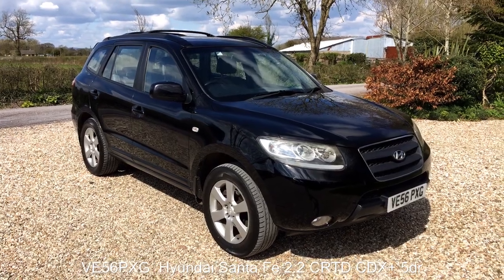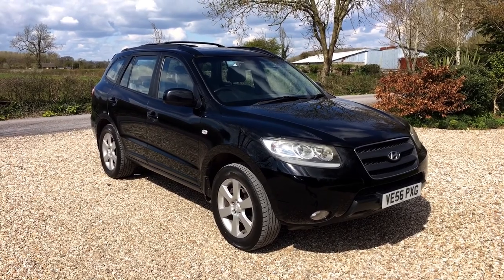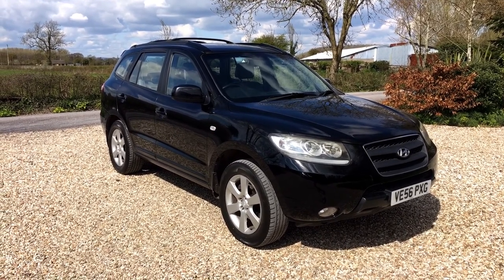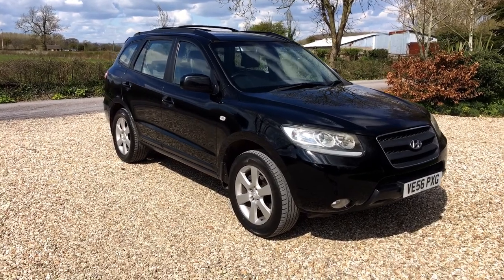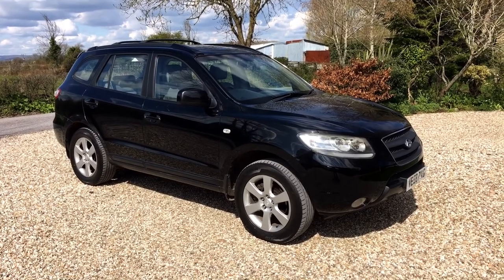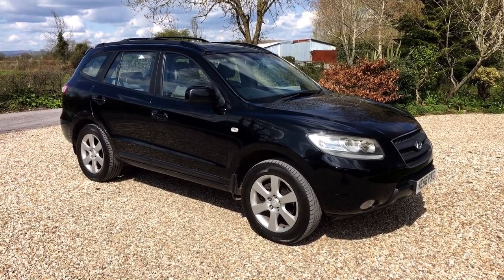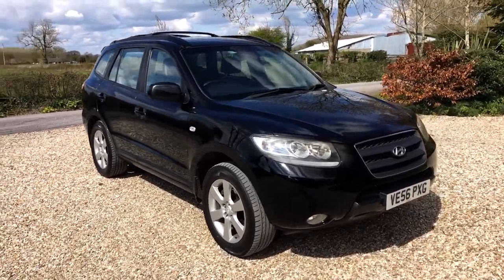This is a quick walk around video for a car we've just taken in as a part exchange. This is a Hyundai Santa Fe 2.2 CDX Plus 5-seat car, manual, finished in black. It's in really good condition. It's a 2007 56-registered car with 135,000 miles on the clock. I'll go around the car for you.